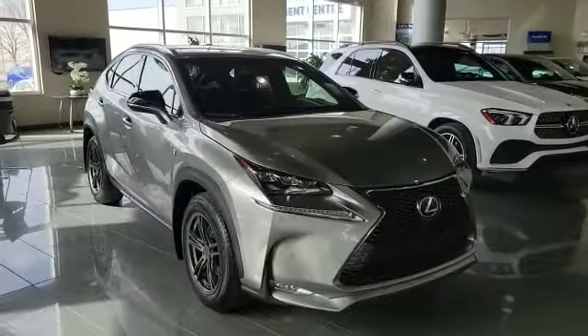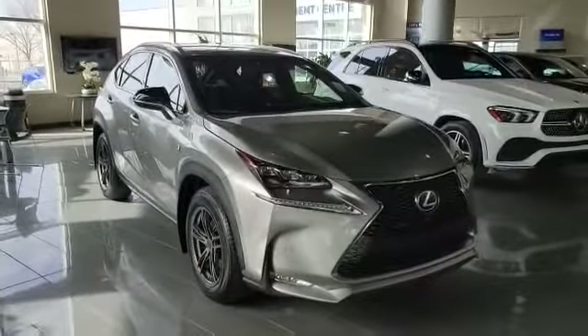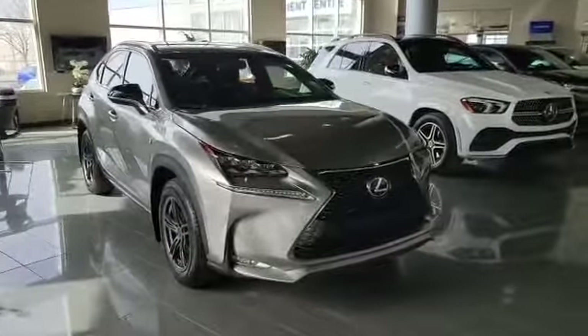Hello, my name is Nick here with Southview Acura. Thank you for the inquiry for this 2017 Lexus NX200T. I'm going to do a quick walk-around video on it and show some options.